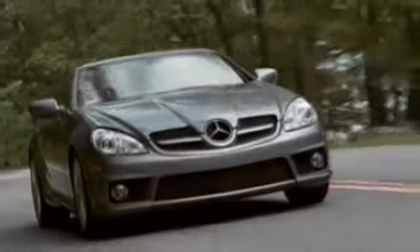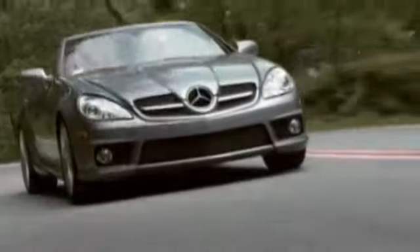Come experience luxury the Jermaine way at Mercedes-Benz of Easton, conveniently located at Easton Town Center.